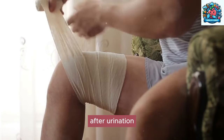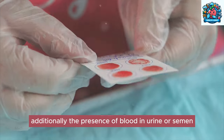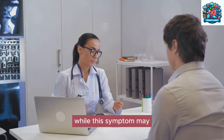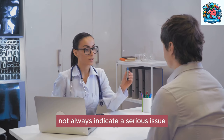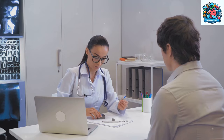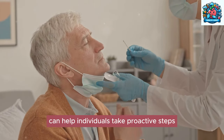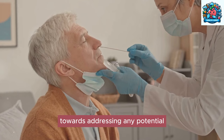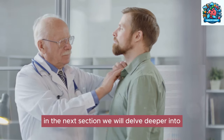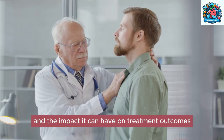Straining to urinate or feeling like the bladder is not completely empty after urination are also warning signs. Additionally, the presence of blood in urine or semen can indicate underlying prostate problems. While this symptom may not always indicate a serious issue, it is essential to seek medical attention to rule out any potential concerns. Understanding these early signs can help individuals take proactive steps toward addressing any potential prostate issues.